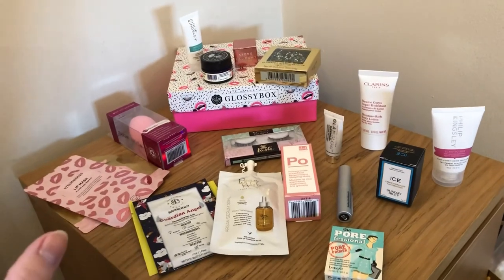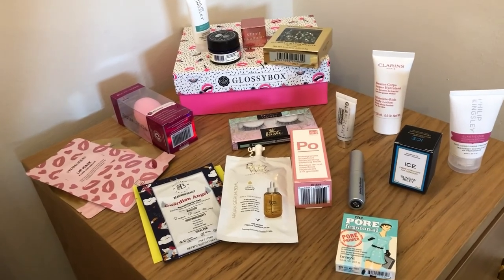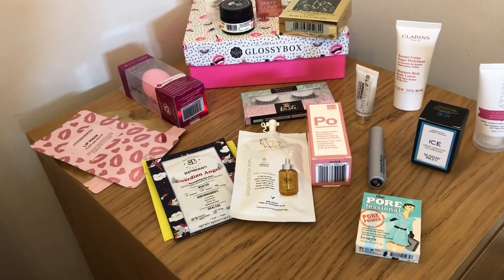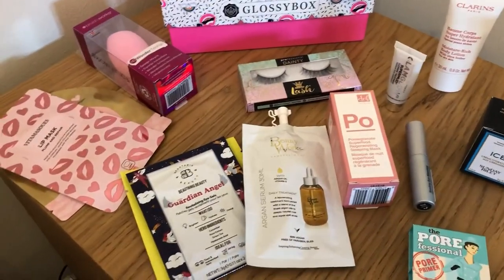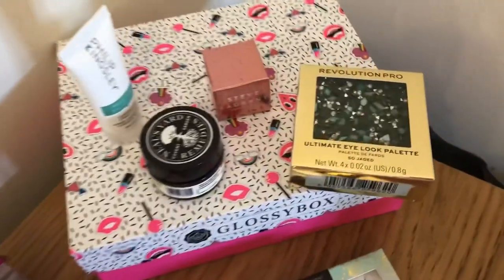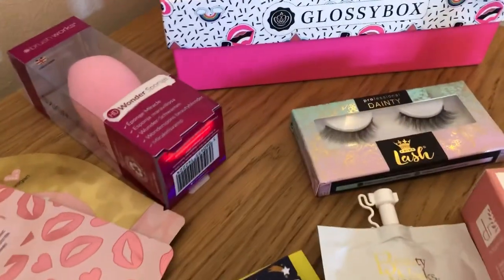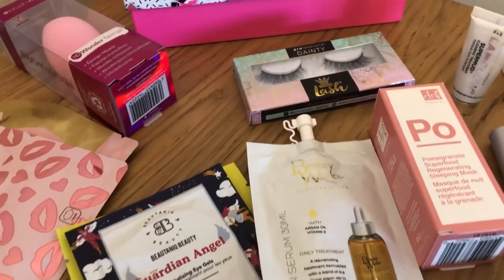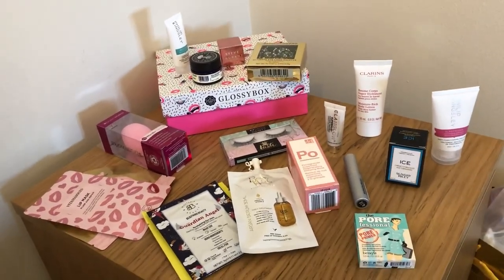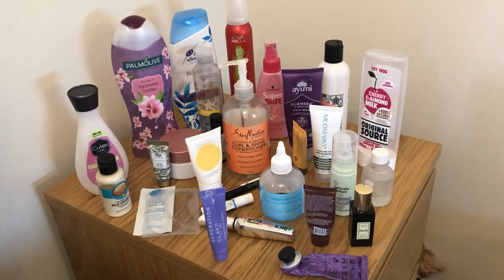I've pulled together the items for my secret giveaway: Philip Kingsley Elasticizer, Sunday Riley cream, a pomegranate sleep mask, a Bobbi Brown mascara, two lip masks, two eye masks, Neils Yard, more Philip Kingsley, a Revolution Pro Ultimate Eye Palette, Saint Laurent, lashes, Clarins, and GlamGlow. I'm looking forward to drawing the winner. This next section is my empties — I counted up and there were 30 items.